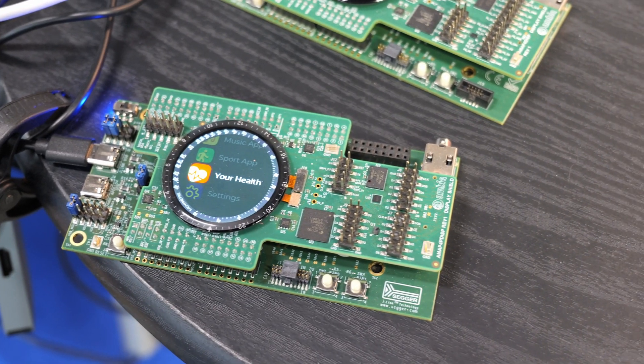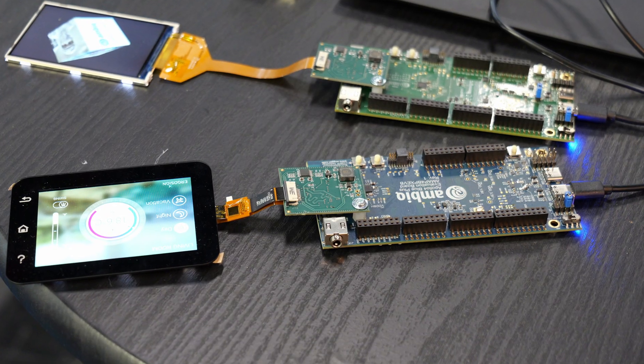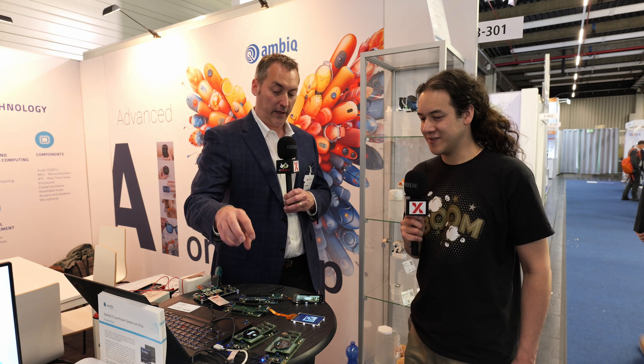Absolutely. So part of what we're showing here is a lot of our customer designs. Some of the watch-based products you're seeing here on display — this is being driven from our Apollo 4 family, and we're driving pretty high-resolution displays with lots of animation and graphics. This is being driven from our integrated 2.5D GPU technology, and all of this is running at very low power, very low voltage.